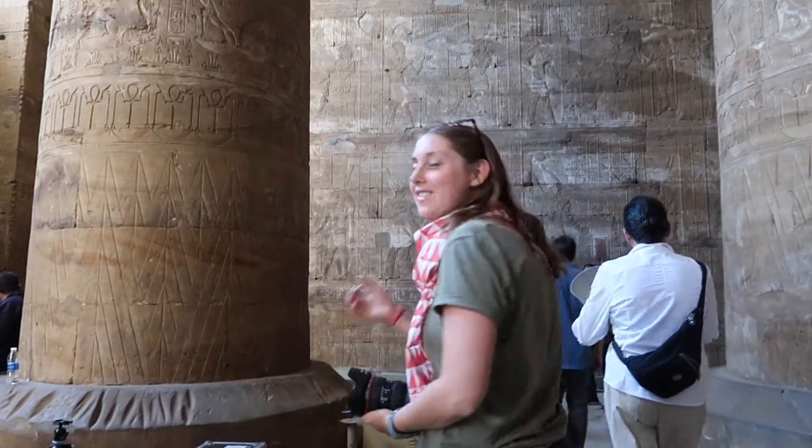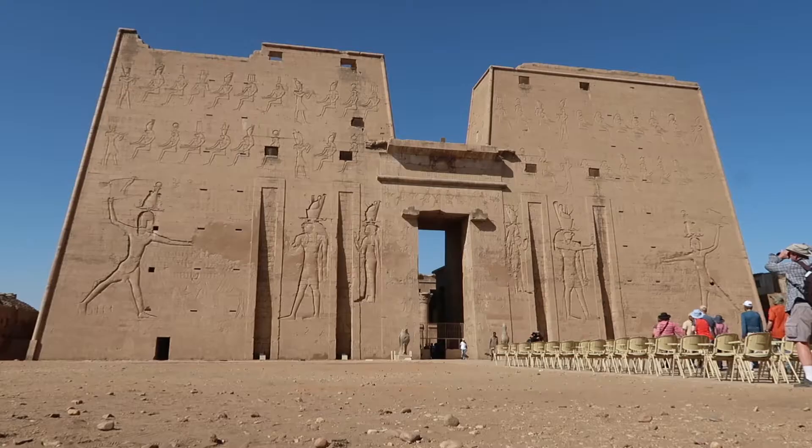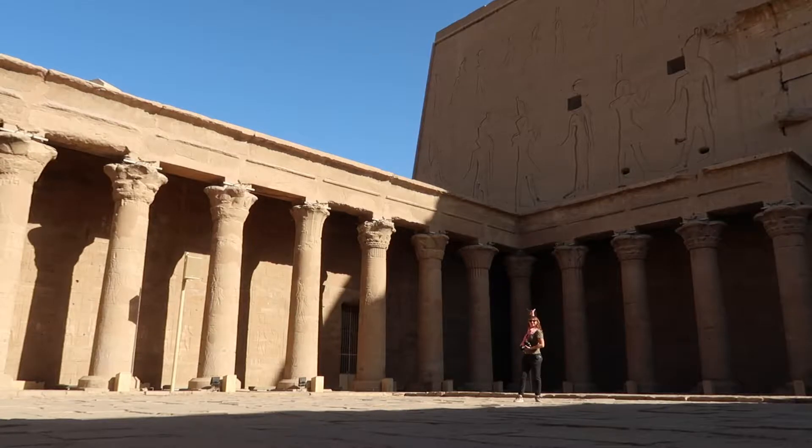Temples are more interesting than tombs — that's what I said in another hot take. They're bigger. Tombs are very small. Tombs are cool because it's cool to see what they wanted to take to the afterlife. But the temples are way grander — temples have some grandness to them, which I think is absolutely incredible. Edfu Temple — very much worth a day trip from Luxor. Absolutely.